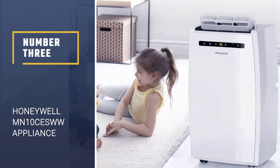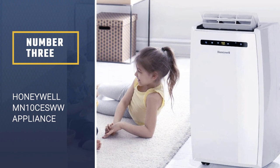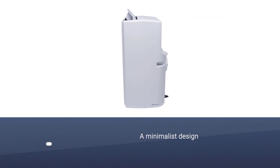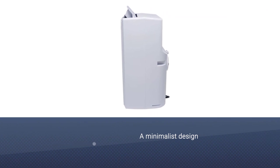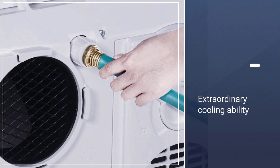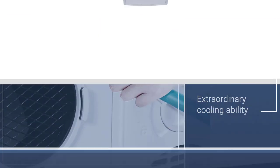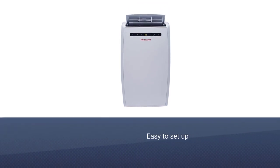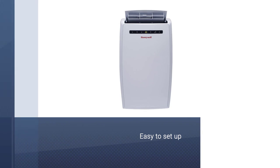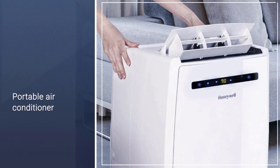Number 3: Honeywell MN10CES WW Environmental Appliance. The Honeywell 10,000 BTU features a minimalist design and extraordinary cooling ability. It's as easy to set up and put to work as it is tough on the hot, humid air. This portable air conditioner can cool a room up to 350 square feet, and it's extremely easy to operate.